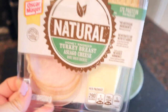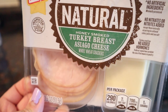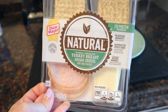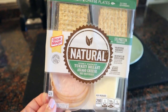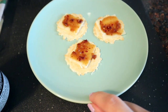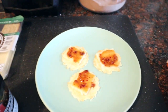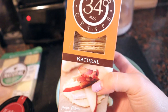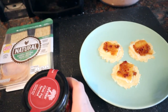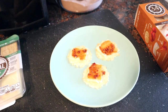For my lunch I'm having one of these Oscar Mayer Natural lunch packs — this one is honey smoked turkey breast, asiago cheese, and whole wheat crackers. I love these as a healthy option for a quick lunch. I'm also making a few of these thin cracker crisps with asiago cheese and a chili fig spread, which is so good — such a great combination.